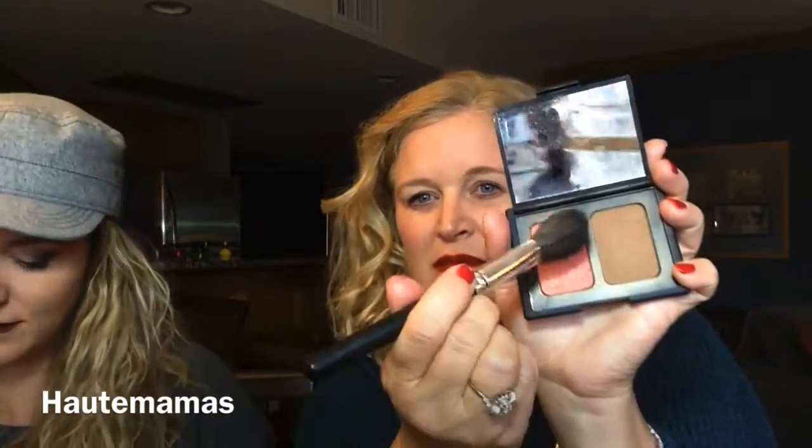You want to use a pretty fluffy brush because you don't want to put the product on and have it be really sticky. I use NARS Orgasm blush. So with a very fluffy brush like that, you can already start to see a bit of a contour line.